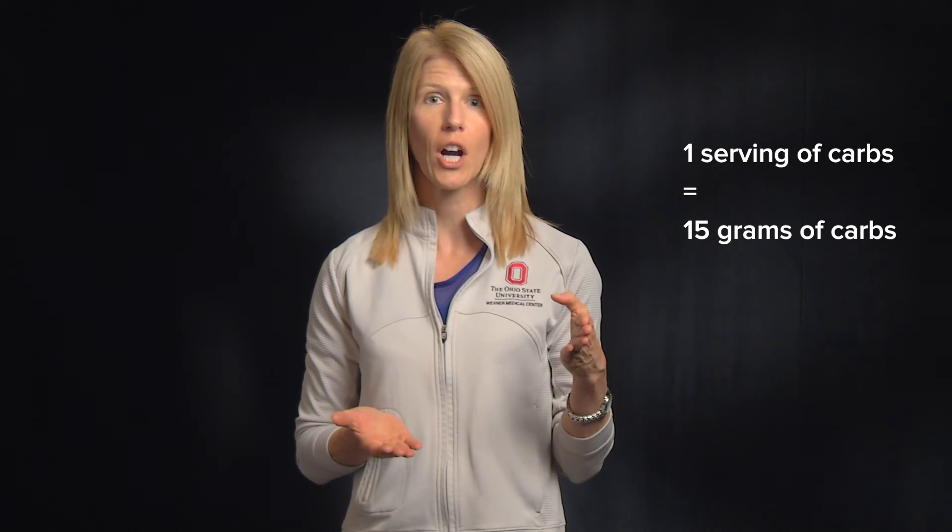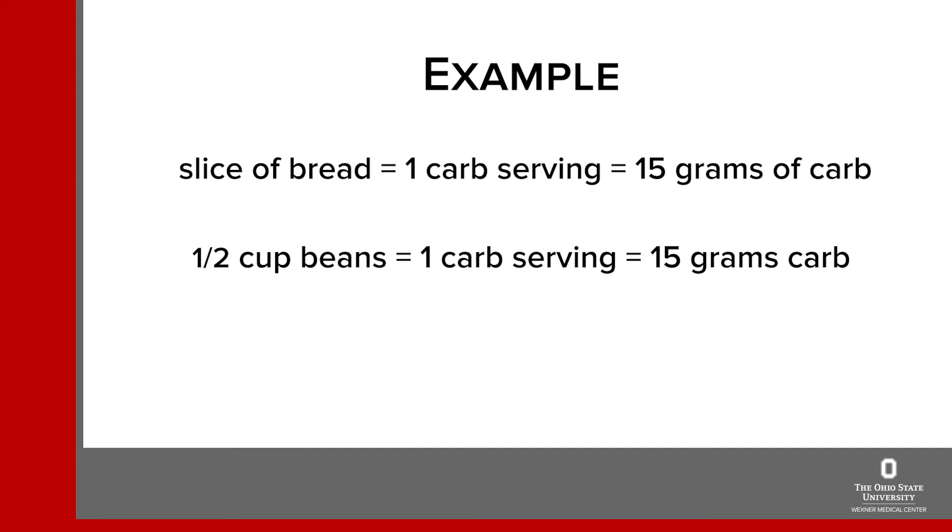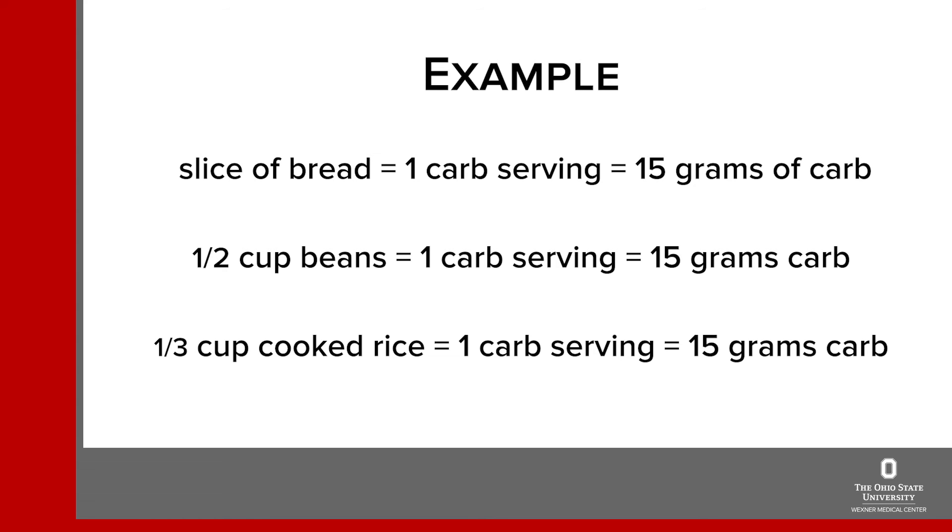Let's review reading a food label that gives you the exact carbohydrate information. First, let's do a little basic math. One serving of carbohydrate food is the same as 15 grams of carbohydrate — they're equal. So one serving of carb is 15 grams, and if you're eating two servings of carbohydrates, that's 15 plus 15, or 30 grams. A slice of bread is one carbohydrate serving, so that's 15 grams. Half a cup of beans is also one carbohydrate serving or 15 grams, and the same for one third of a cup of cooked ready-to-eat pasta or rice — each one is one carb serving, or 15 grams.